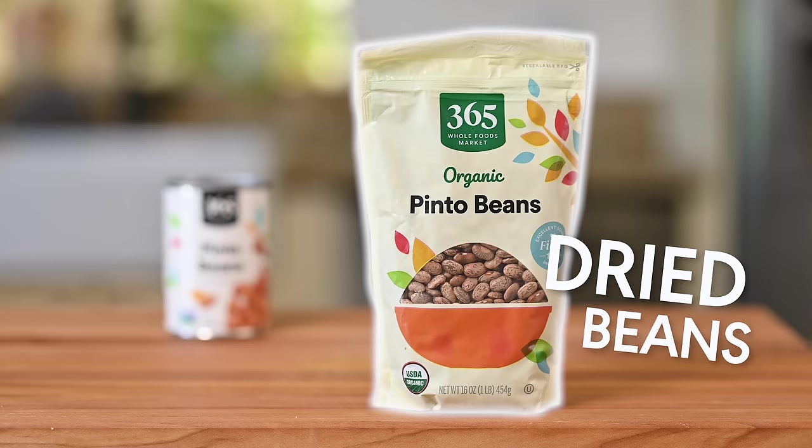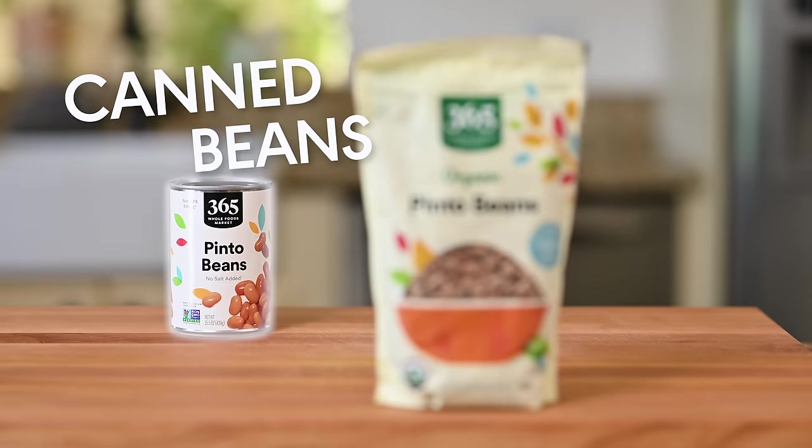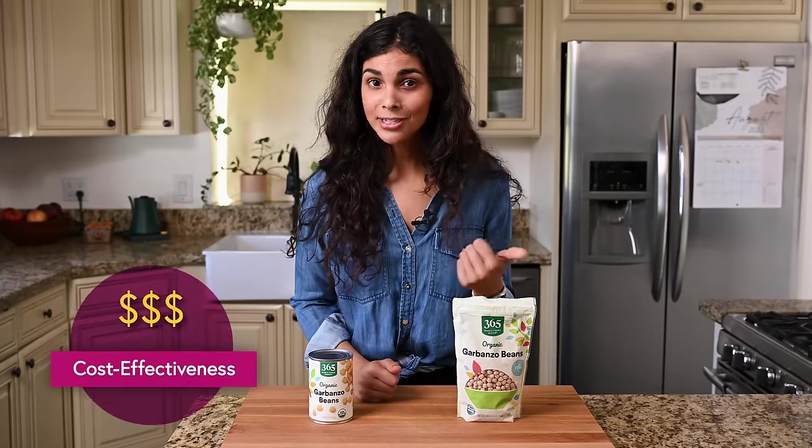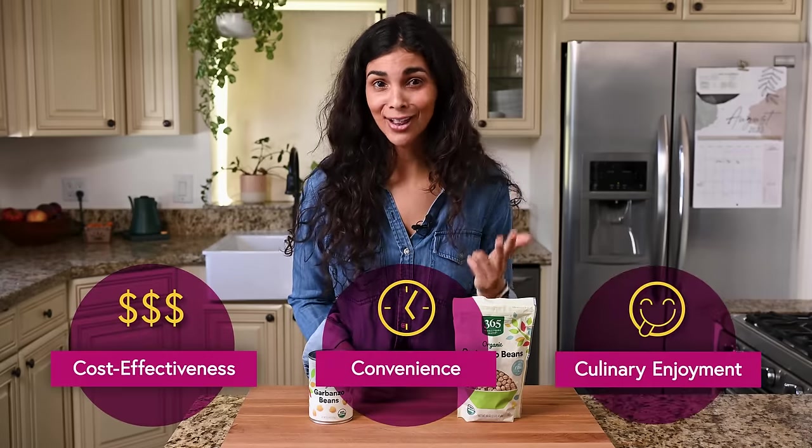Is the extra effort of cooking dried beans worth it, or are home cooks better off sticking with canned beans? Today we're diving headfirst into this classic culinary debate, and to answer this question we'll explore three key factors: cost-effectiveness, convenience, and culinary enjoyment.